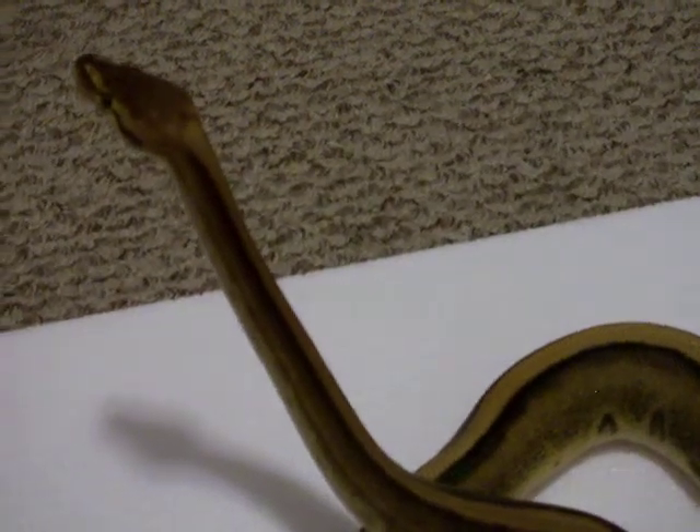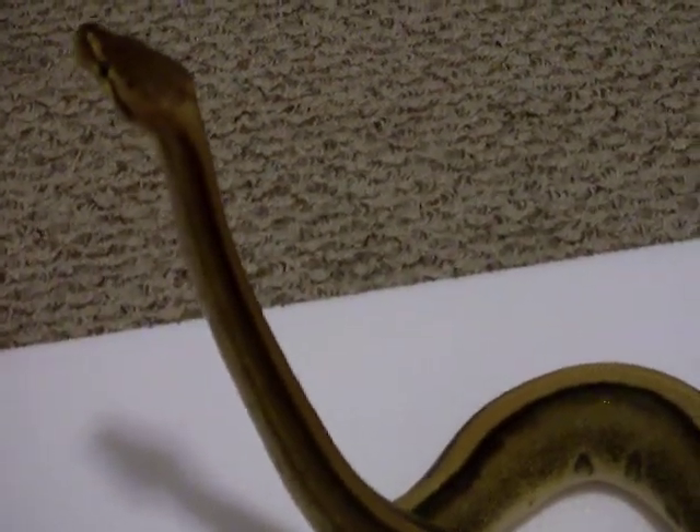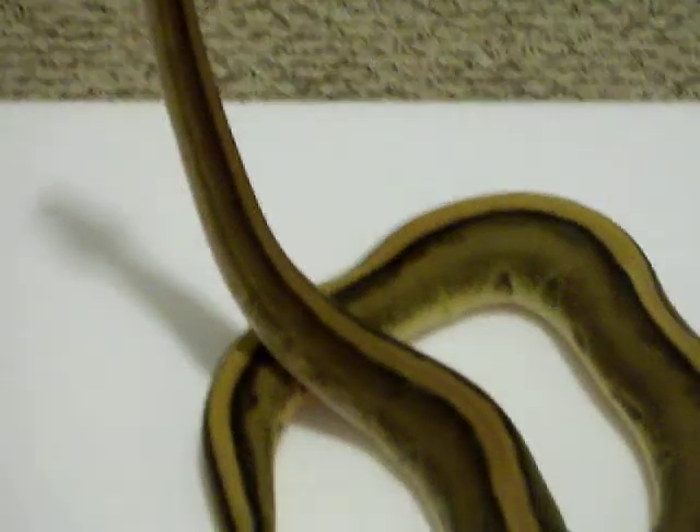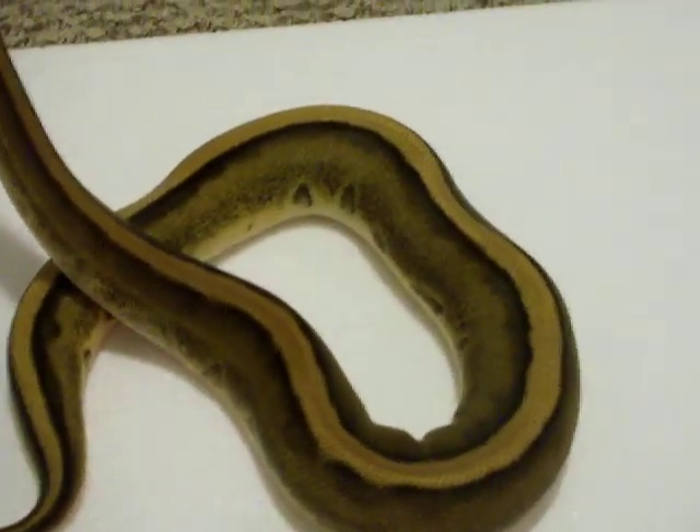Very calm, peaceful animal. She has a great disposition — you can see she's just sitting here exploring, kind of nosy. I couldn't be happier with her. The fact that she looks great and she's just a great animal, you know.